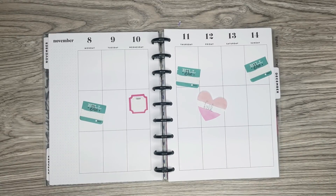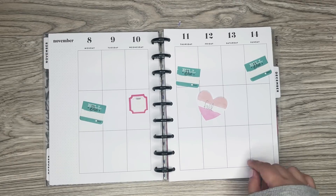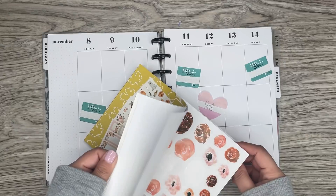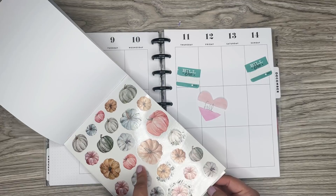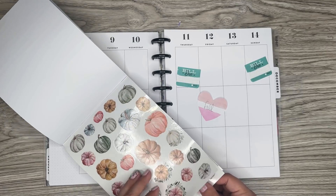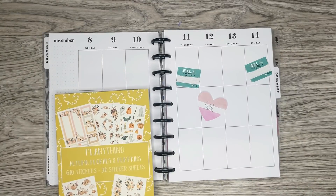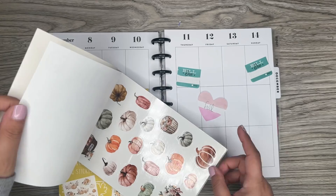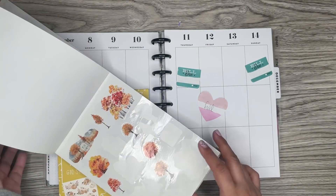I'm going to do Mickey and Minnie, which I haven't done in my Classic in a while. I'm going to use this Planning Thing sticker book — I have a bunch of pumpkins in here, at least the ones I can lay on the ground. And from this all-seasons book, I have pumpkins and trees too. Maybe I'll use these pumpkins instead.